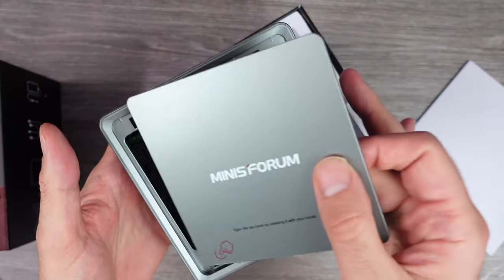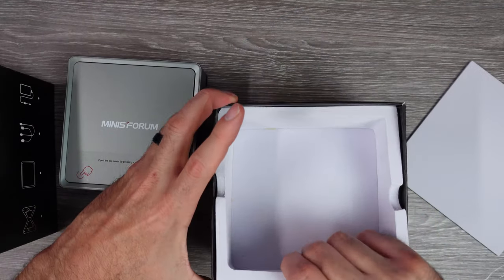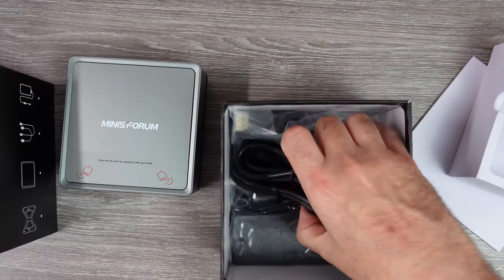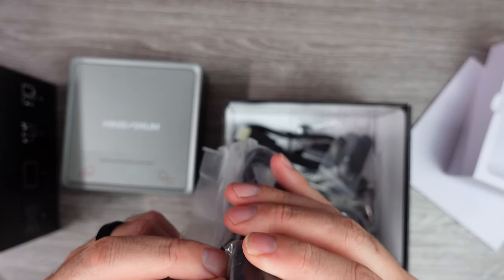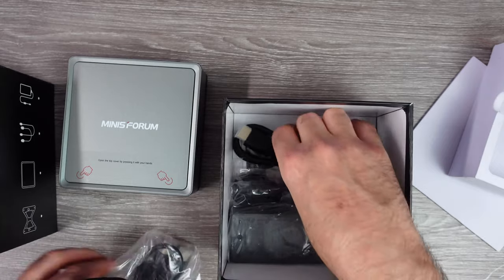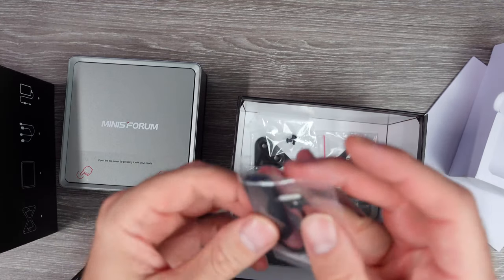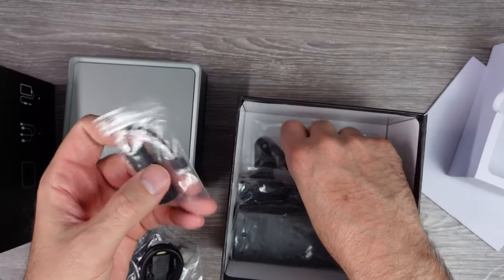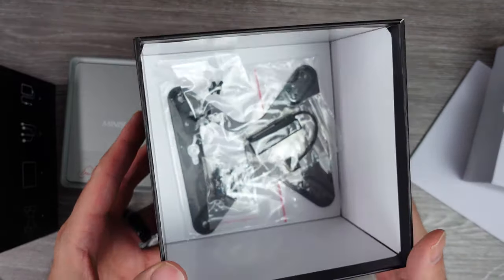You can also add a 2.5-inch SATA hard drive with the included adapter. The system has dual-band Wi-Fi and Bluetooth, and we also have three video output ports: an HDMI, DisplayPort, and USB-C, all capable of up to 4K 60Hz resolutions. The pre-built version comes with Windows 10 Pro pre-installed, ready to go.